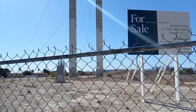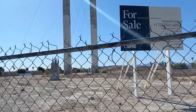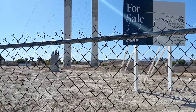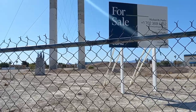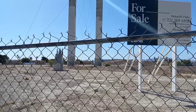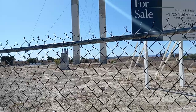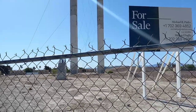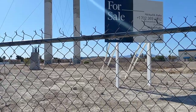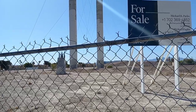Delays kept happening. They came up with a new date: construction would be finished by mid-2015, announced around the end of 2013. Then in January 2014, all the scaffolding and construction equipment that had been around these pillars disappeared from the project, which indicated this project was not going to proceed anytime soon.